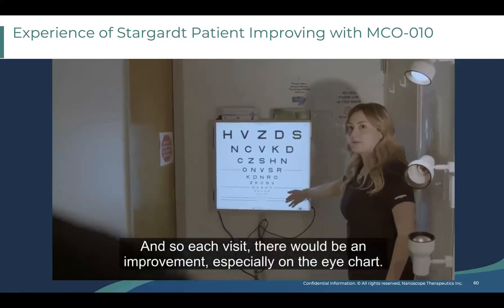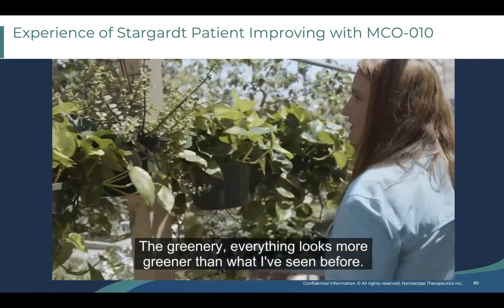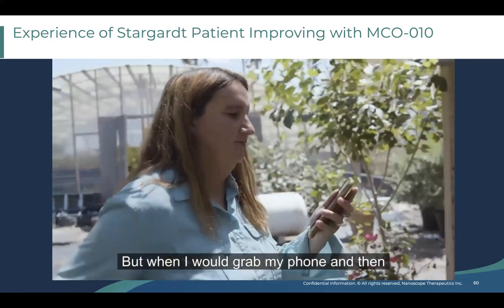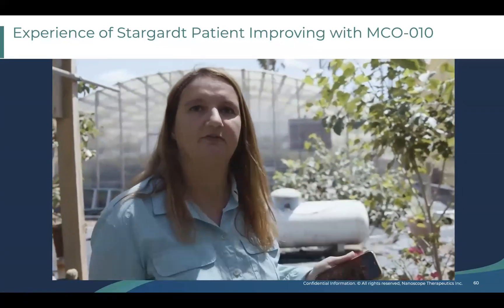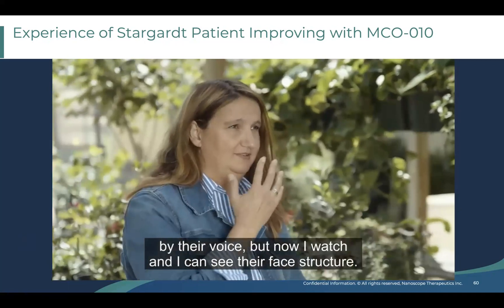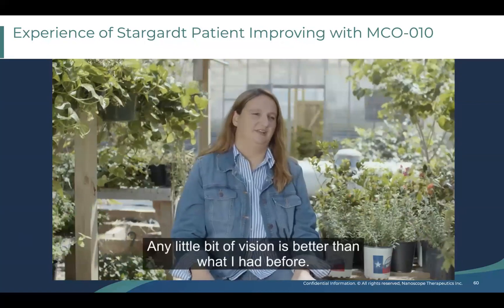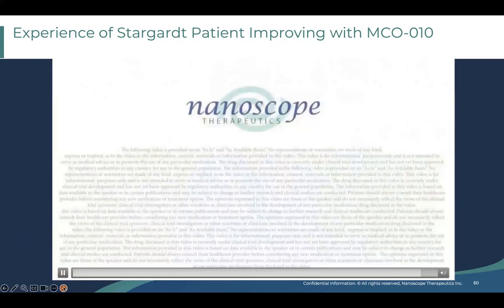Stargardt patient testimonial: 'I received treatment seven months ago. Each visit there would be an improvement, especially on the eye chart. The greenery — everything looks greener than what I've seen before. When I grab my phone I was already seeing the time: 12:20. Watching TV, I know who the characters are by their voice, but now I watch and I can see their face structure. Any little bit of vision is better than what I had before.'